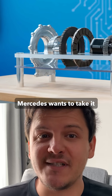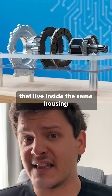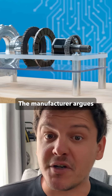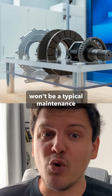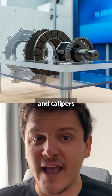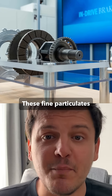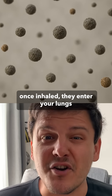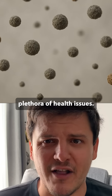Mercedes wants to take it a step further with its concept for in-drive brakes. These are disc brakes that live inside the same housing as the electric traction motor. The manufacturer argues that with more powerful regenerative braking, replacing your brake pads won't be a typical maintenance item anymore, so it's putting the discs and calipers inside specifically to eliminate brake dust emissions. These fine particulates are harmful to your health, as once inhaled, they enter your lungs and then your bloodstream and are very difficult to get rid of, causing a whole plethora of health issues.